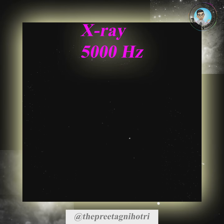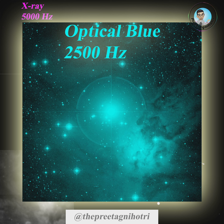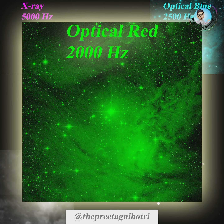The data assigned magenta color is an X-ray survey taken by the Swift X-ray telescope, assigned 5000 Hz sound frequency. That in cyan color is the visible blue band from the second Digitized Sky Survey, DSS-2, produced by the Space Telescope Science Institute, assigned 2500 Hz sound frequency.